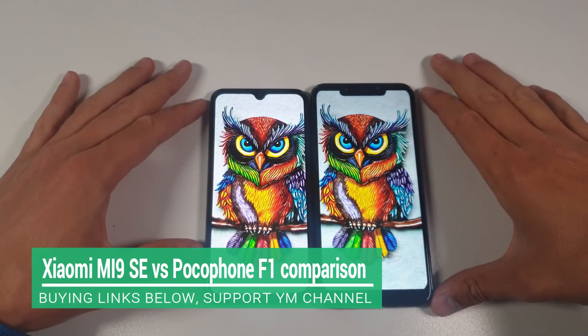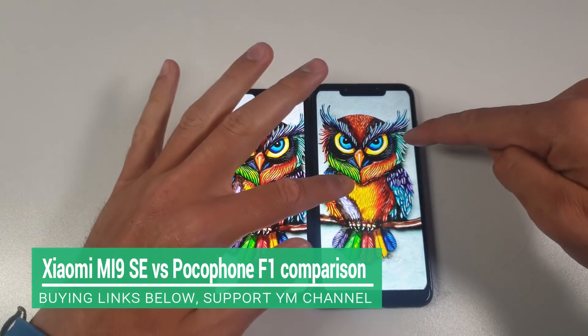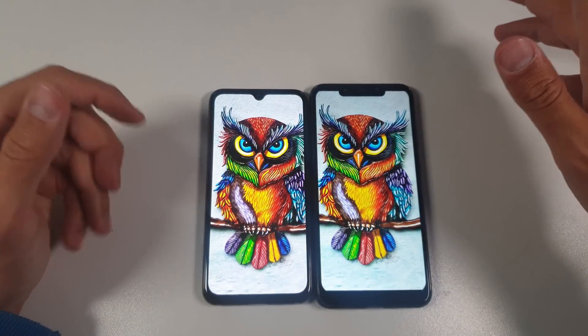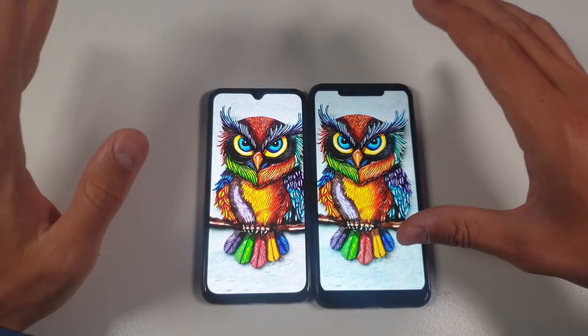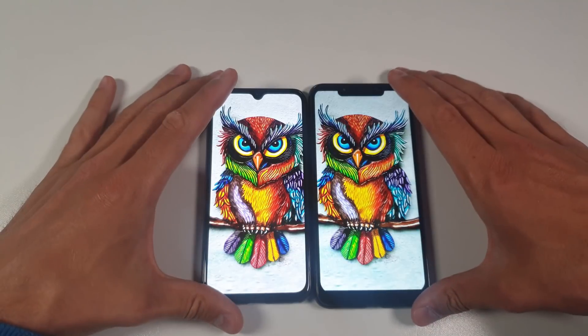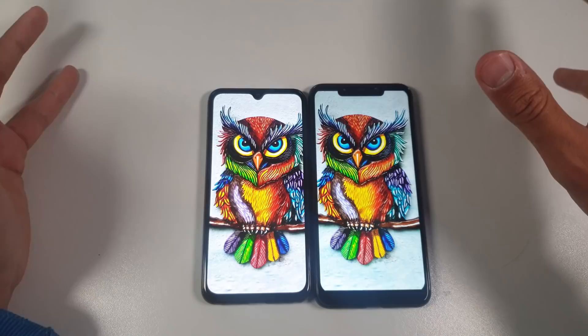Assalamu alaikum ninjas, welcome back to another epic comparison. Today we have a Xiaomi Mi 9 SE on the left side and Pocophone F1 on the right side — probably the best smartphones to get around $300. The Mi 9 SE is a very specific smartphone, and the Pocophone F1 targets a specific group of people. The Pocophone F1 is six or seven months older; the Mi 9 SE was released just about a month ago.